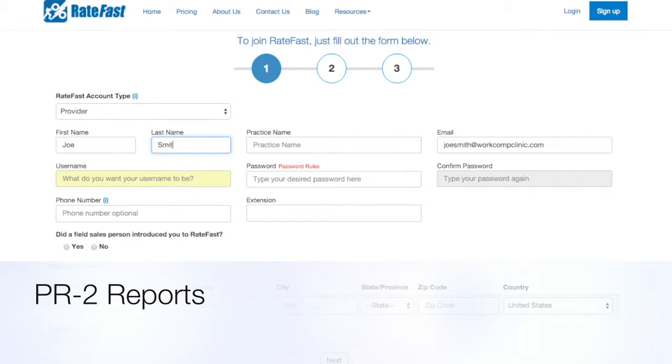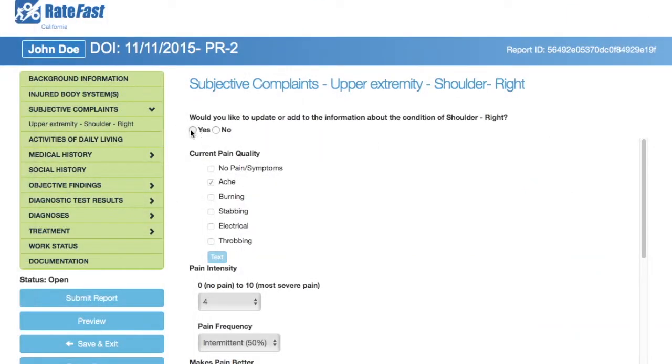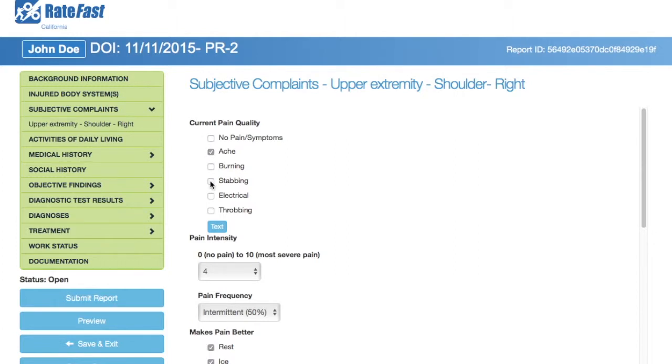RateFast software allows everyone to be an expert report writer. When you write a PR2, RateFast automatically imports critical information from the most recent report in order to save you time and ensure accuracy.